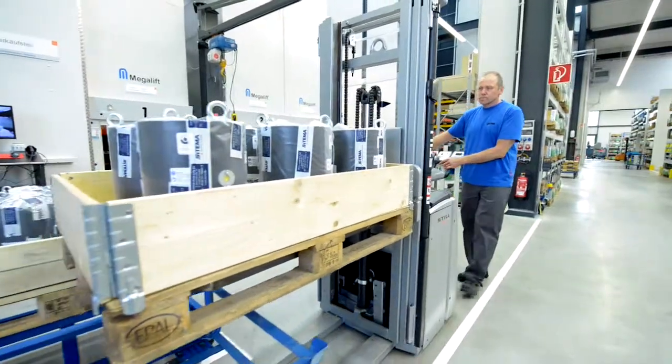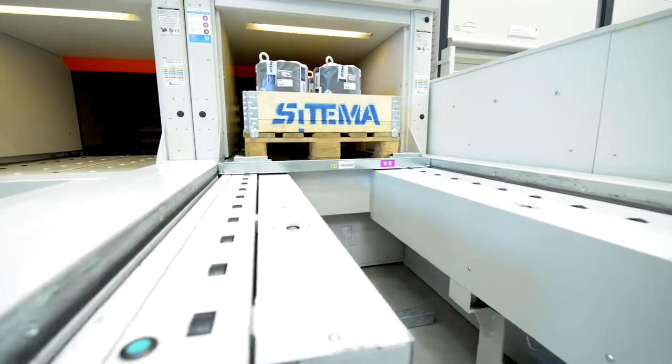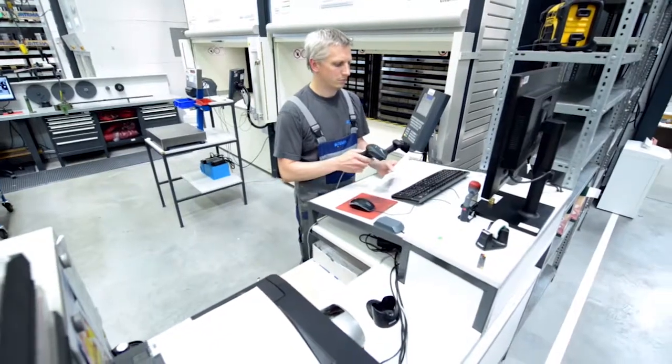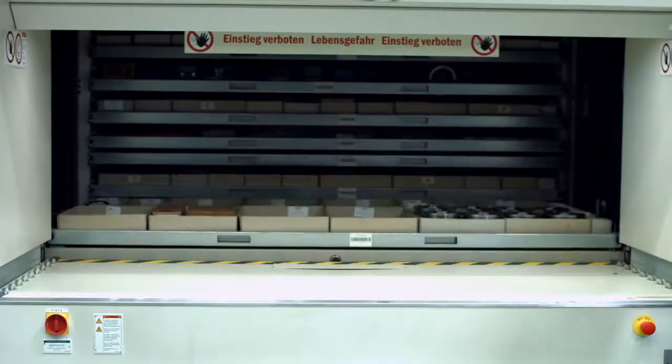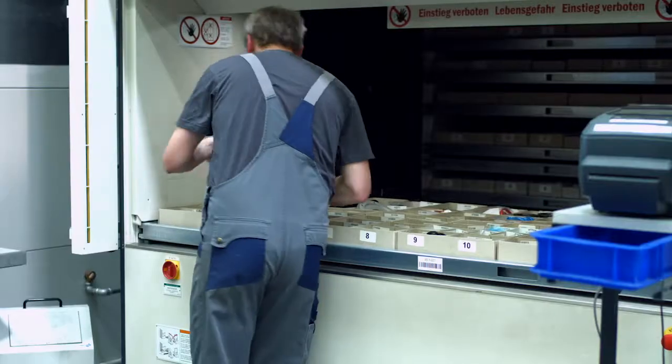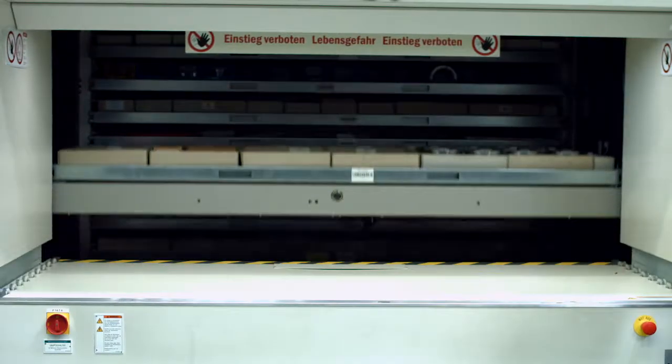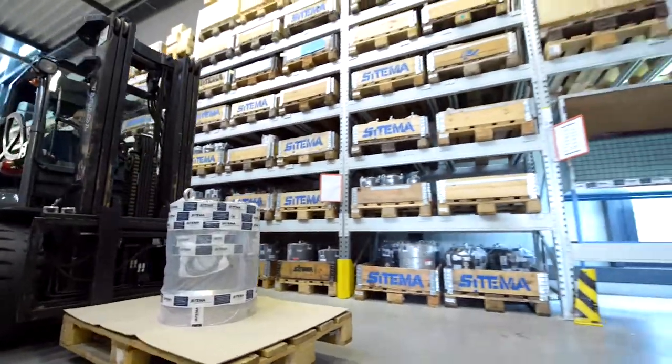High stock levels ensure immediate availability of standard products. All components necessary for production are kept in stock in large quantities, so that supply bottlenecks can be avoided. Modern warehousing enables the company to respond quickly to the requirements of the market.